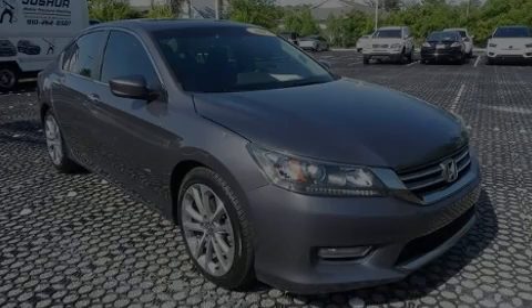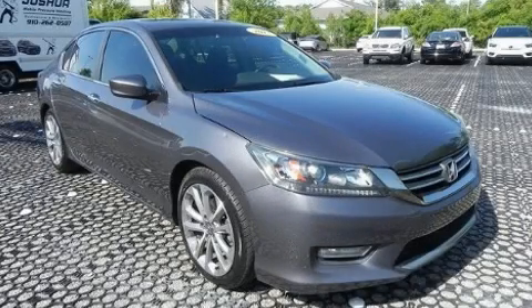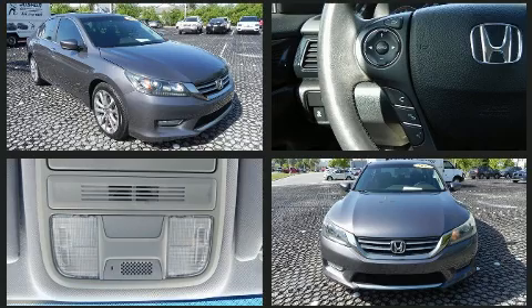Discerning drivers will appreciate the 2013 Honda Accord. This four-door, five-passenger sedan provides exceptional value.